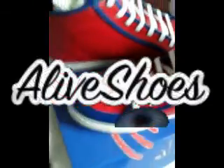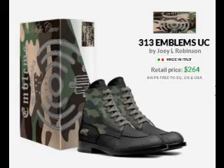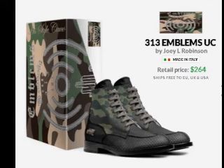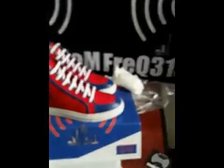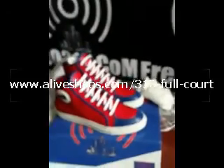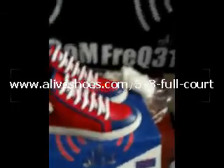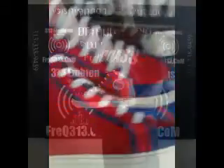Italian flag on it. Aviveshoes made this for me. I've got some other designs, some deluxe designs, including some boots for him and her. I think those are going to be the next ones I prototype. I'm not messing with Timberlands — I'm going to spend that money to represent my brand and my city right here with Freak 313 Entertainment, 313 Emblems shoe line. This is the very first shoe and I'm about to rock it with some red, white, and blue.